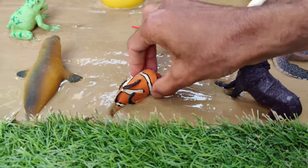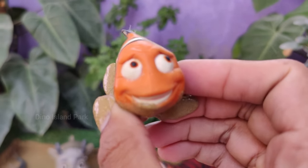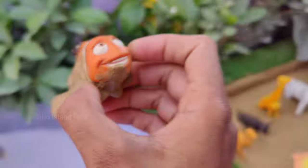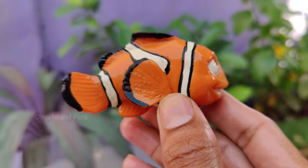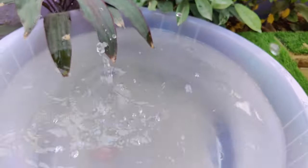Unveiling the enigmatic life of Clownfish. Clownfish are primarily found in warm waters of the Pacific and Indian Ocean, particularly in coral reefs and shallow lagoons. They are most commonly associated with the Indo-Pacific region. Clownfish communicate through various means including visual signals like body movements and color changes.